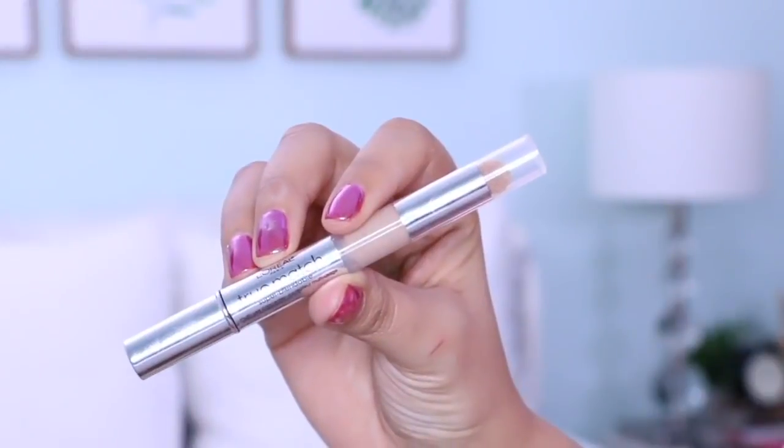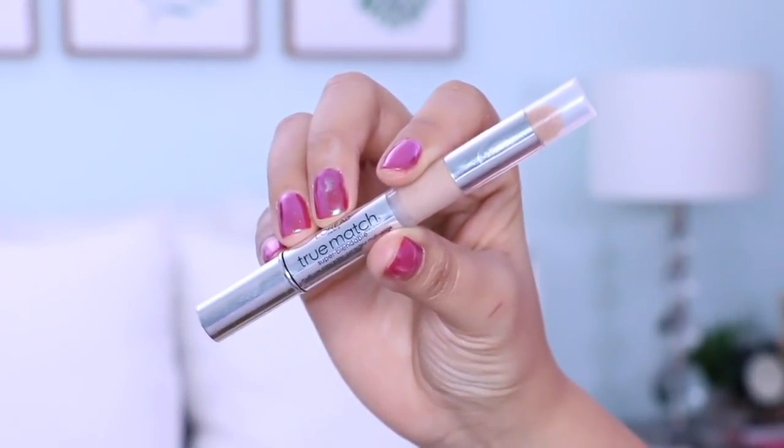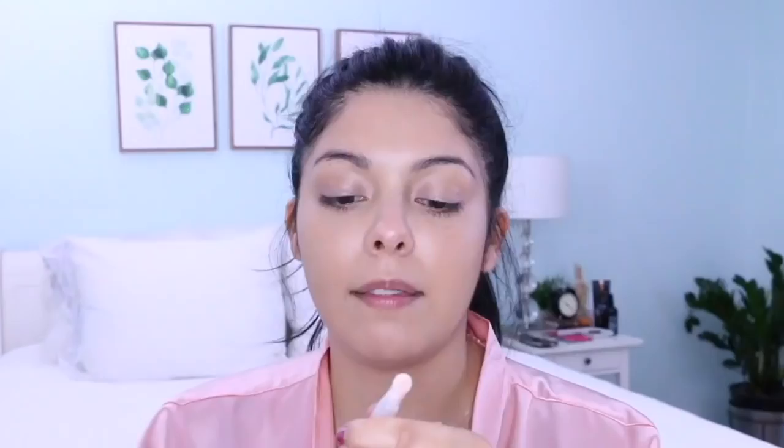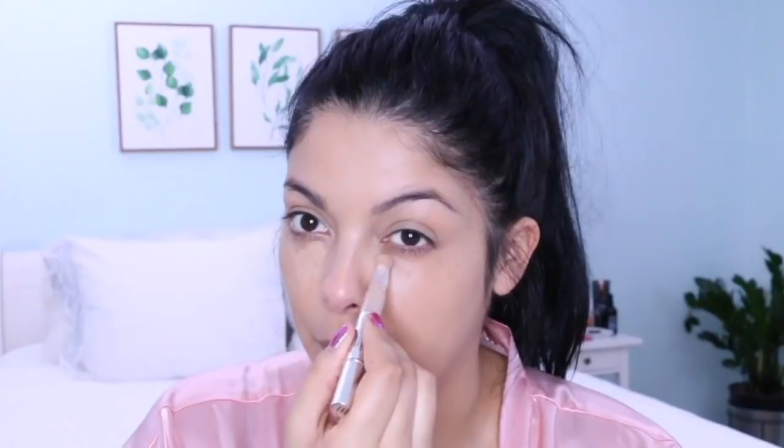I'm going to highlight underneath my eyes to make sure I look like an angel and not a demon. I'm using the L'Oreal Paris True Match Super Blendable Multi-Use Concealer — it's in a clickable pen and the shade is medium. I'm trying not to drag the applicator because I don't want it to move the foundation I just put all over my face.